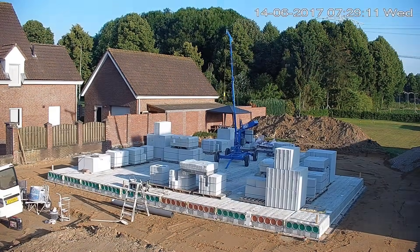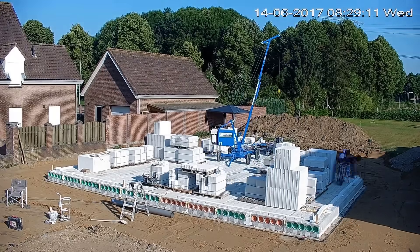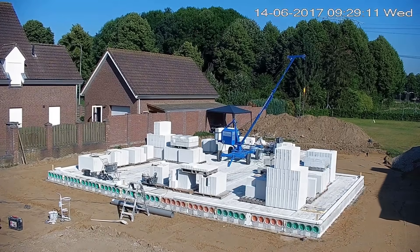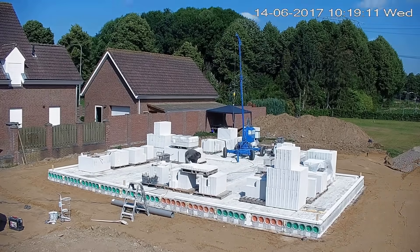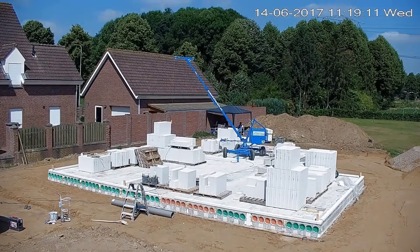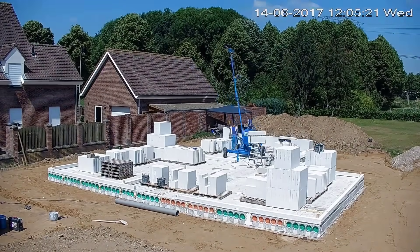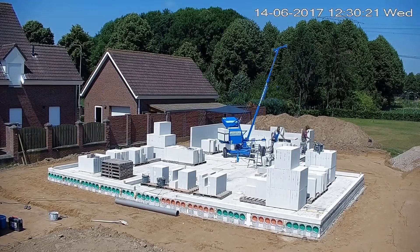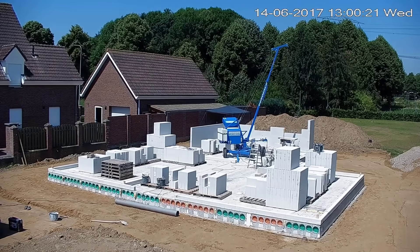On day three, the construction focused on the meticulous application of the base layer, known as the kimlog, a critical element in ensuring a strong bond between the foundation and the subsequent layers. This layer acts as a crucial adhesive, enhancing the stability and cohesion of the structure. Additionally, workers commenced the intricate process of applying adhesive to affix the aerated concrete blocks. Each block's placement demands precision and care to create a solid, durable structure, initiating the formation of the building's walls and defining its structural integrity.